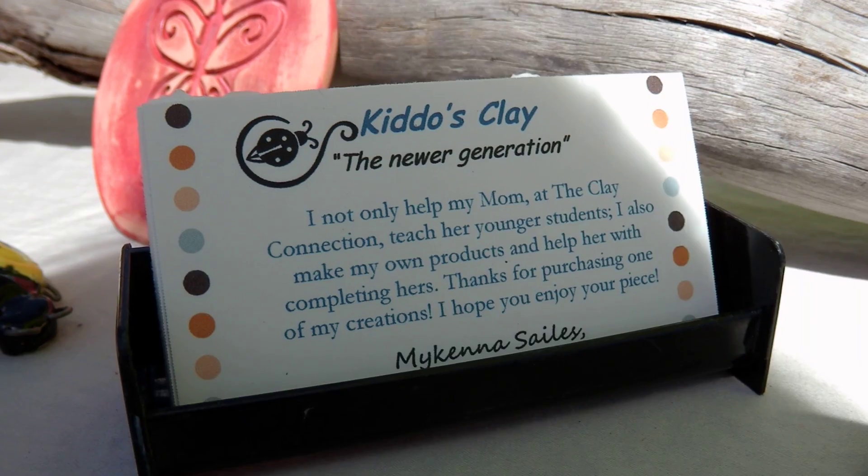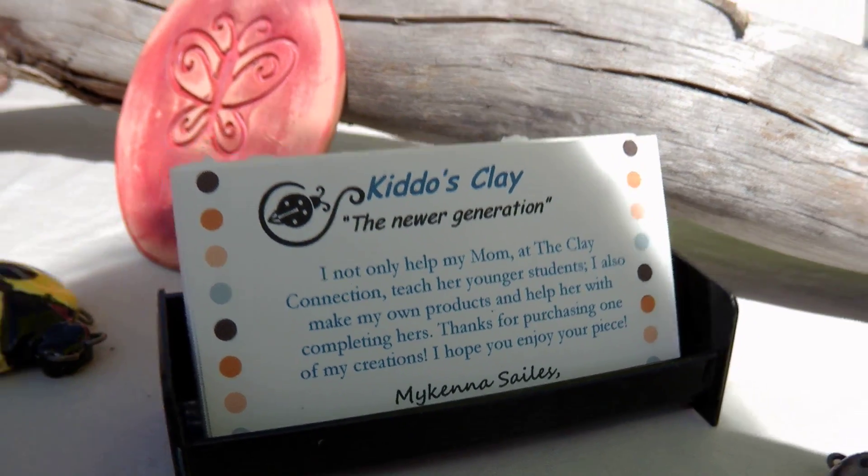I just want to show your business card and give you a little bit of PR here. Thanks a lot and good luck.